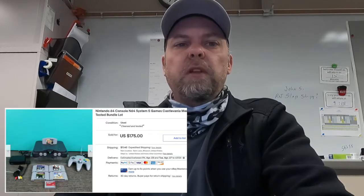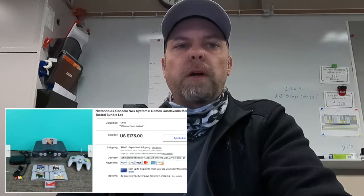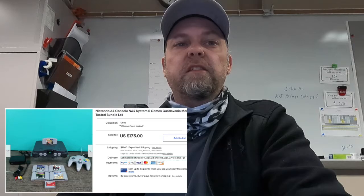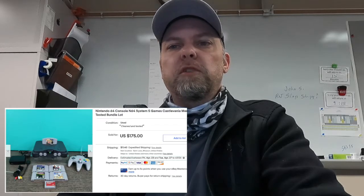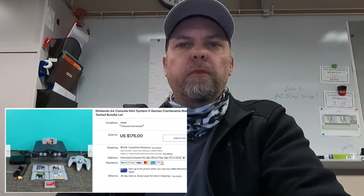Here was an N64 console lot that Jamie built with four games, an expansion pack, controller, power supply, and all the works. Actually, it has six games counting the one that's in the machine. This was the Castlevania Memory Card Tested Bundle Lot. Sold for $175.